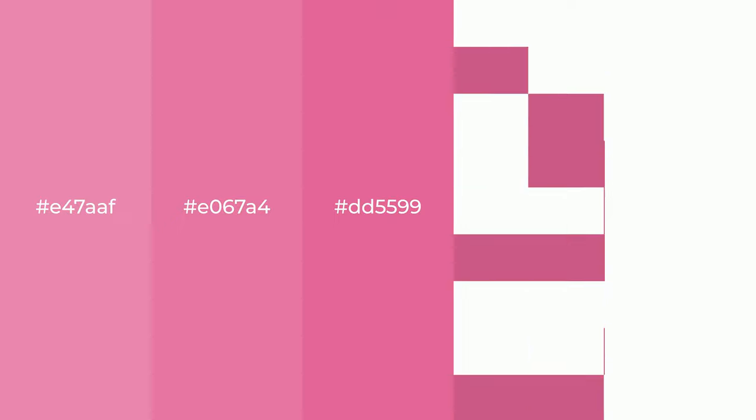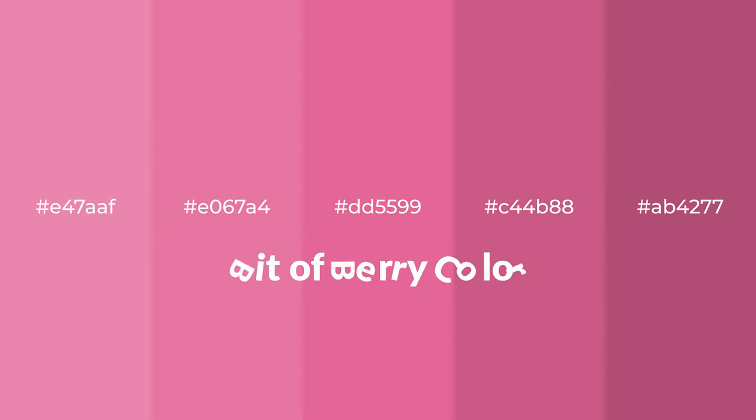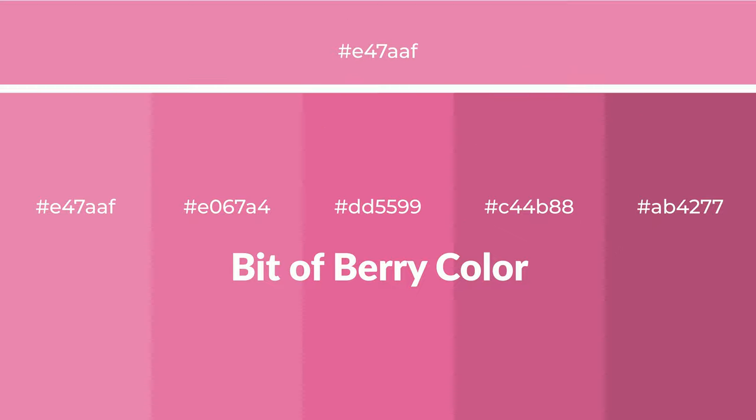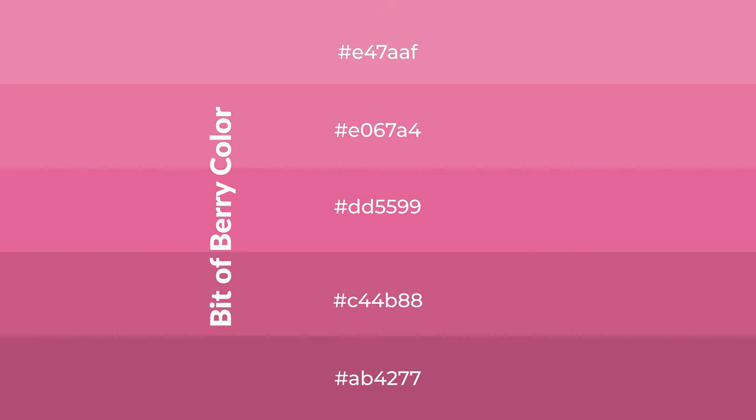Warm shades of bitter berry color with red hue for your next project. To generate tints of a color, we add white to the color — tints create light and exquisite emotions. To generate shades of a color, we add black to the color, and it is used in patterns, 3D effects, and layers. Shades create depth and drama.